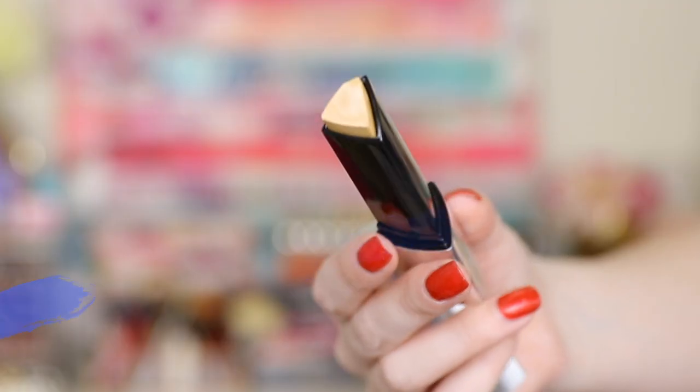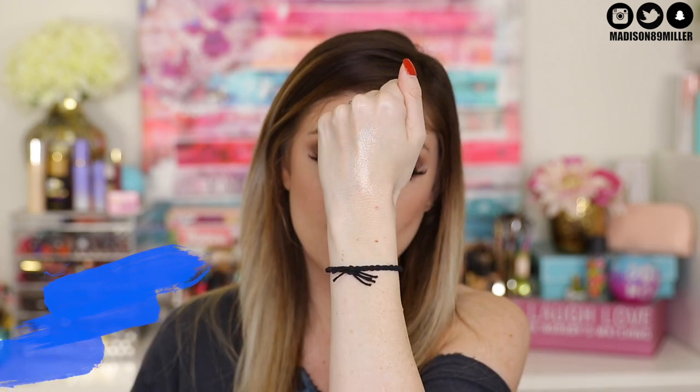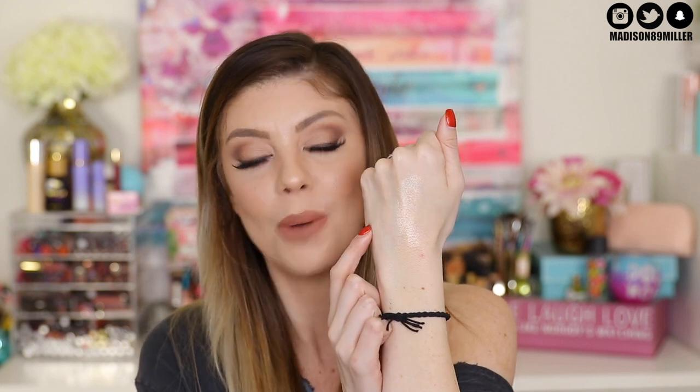Next up we have Gold Flash, and this one is another really really pretty one — oh my goodness, look at that! This one could work for all skin tones and I just love the yellow undertone to it. I would have to say this one is probably my second favorite. Also, if you top it off with something like the gilded shade from Laura Geller, that would be really pretty. So for the fourth shade, we have Rose Gold Flash.